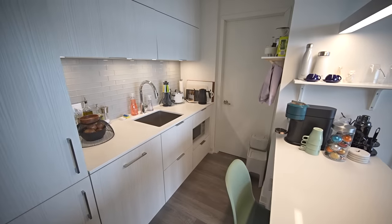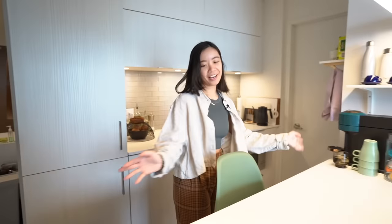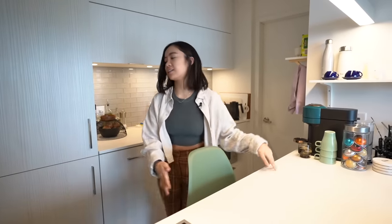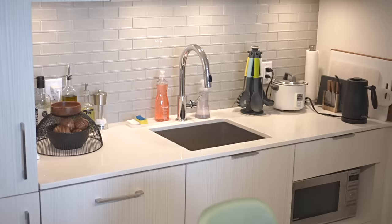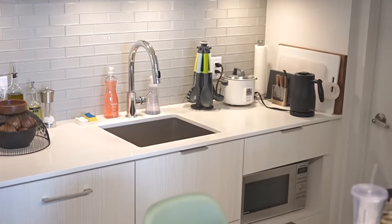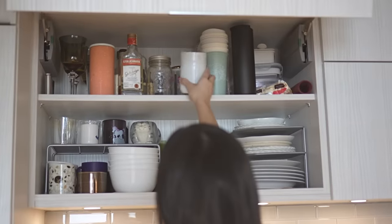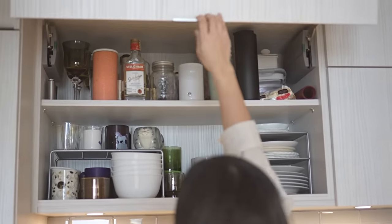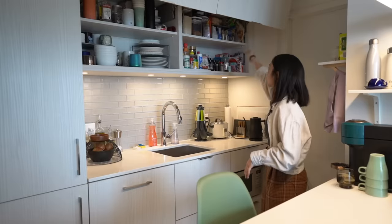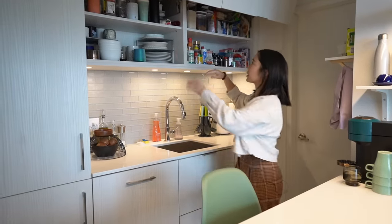After you come through from the entryway, the first space you'll see is the kitchen. I have a bit of a floating kitchen island, and the sink and storage are behind me. The storage is something I really liked because of the way the cabinet doors open up — they go so high up, so there's actually a lot of storage space. I keep pantry items on one side and plates and cups on the other.